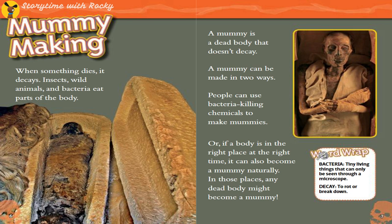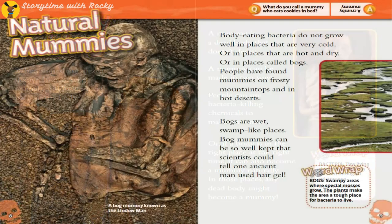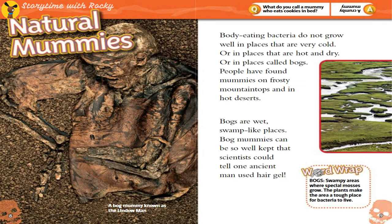In those places, any dead body might become a mummy. Natural Mummies: body-eating bacteria do not grow well in places that are very cold, or in places that are hot and dry, or in places called bogs. People have found mummies on frosty mountaintops and in hot deserts.